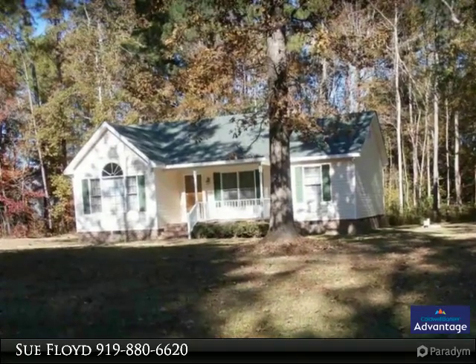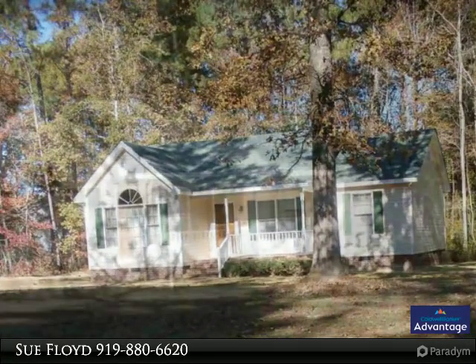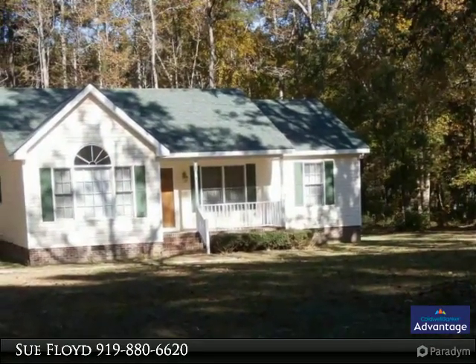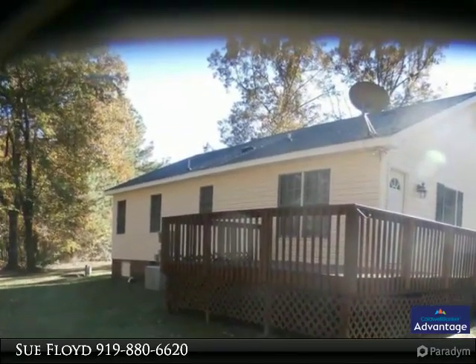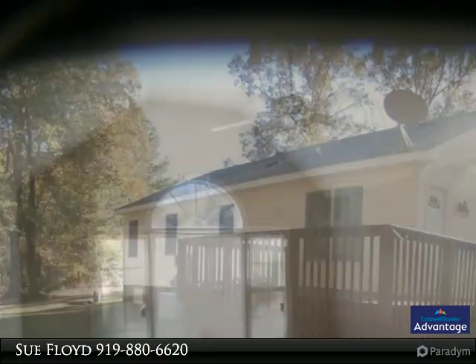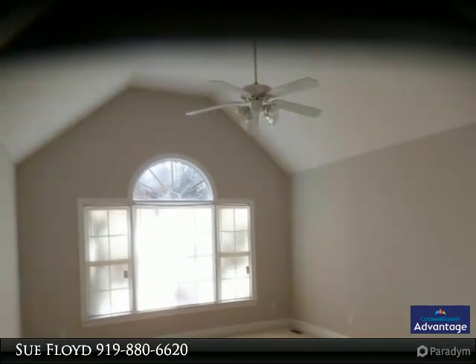Inviting home, spacious livable floor plan on huge AC lot. Welcoming front porch and foyer. Huge living room with cathedral ceiling. Large eat-in kitchen features maple cabinets and reach-in pantry. Nice master suite with dressing room and walk-in closet. Laundry in convenient hall closet. Huge back deck. Easy commute to work and good schools.